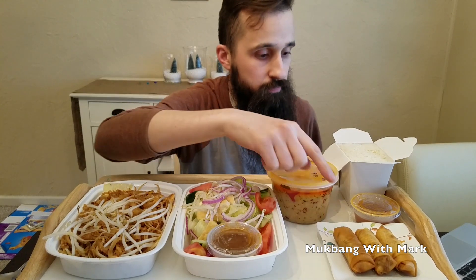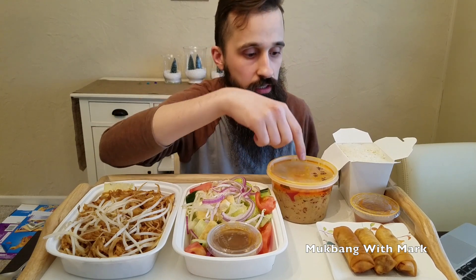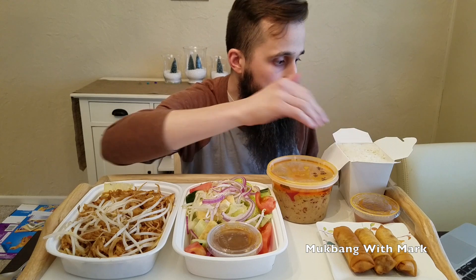Alright, so right here I have Pad Thai — it's about a 3 out of 5 spicy with chicken. Right here I have a Thai salad with a peanut dressing. I have some Thai spring rolls right here. And then in this container right here I have some red curry — it's got some bell peppers, bamboo shoots, pork, and then some jasmine rice right here.